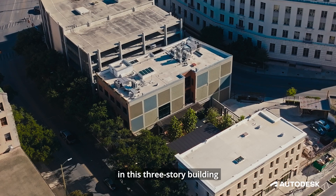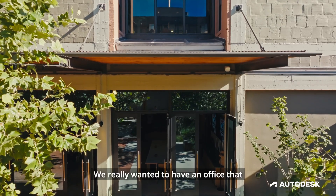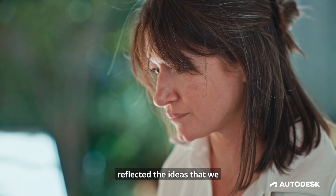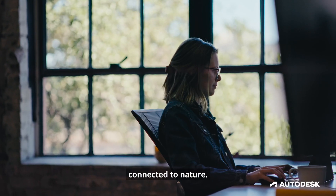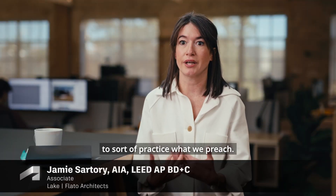Lake Flato has always been in this three-story building in downtown San Antonio. We really wanted to have an office that reflected the ideas that we put forth in our projects — having a very human-centric space connected to nature. We saw this project as an opportunity to sort of practice what we preach.